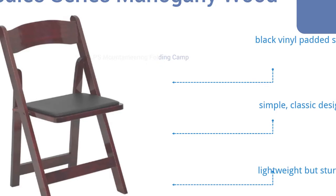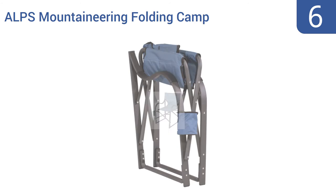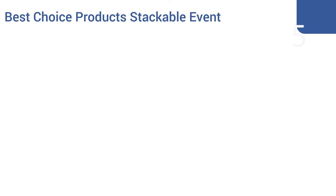Moving up our list to number six, to make sure you have a comfortable place to sit at the campground, in the dorm room, or wherever you need extra seating, unfold the Alps Mountaineering Folding Camp Chair. Its powder-coated aluminum frame is built to last in all conditions. It supports up to 425 pounds, is made with a 600-denier polyester fabric, and includes a handy cup holder.